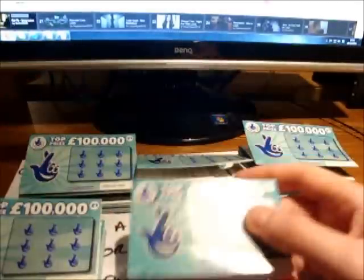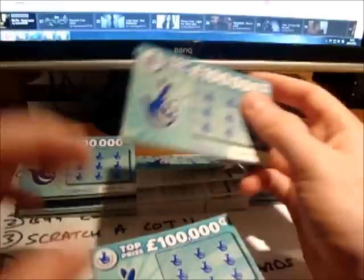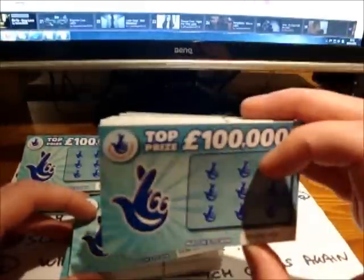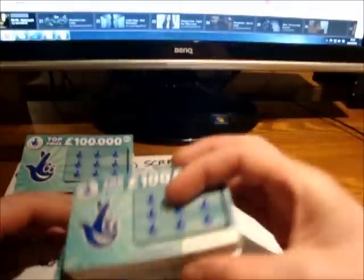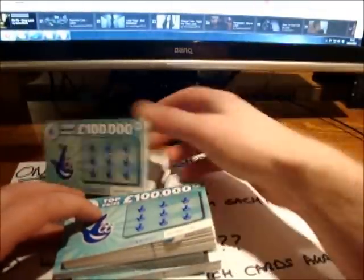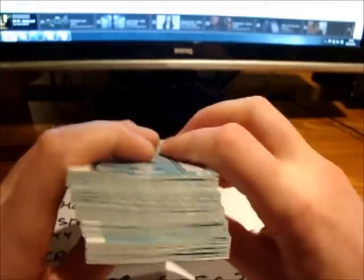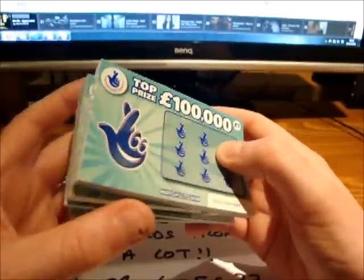Another 20 scratch cards. So in total we have batch 1 which is 20, batch 2 which is 40, batch 3 which is 60, batch 4 which is 80, and batch 5 which is 100 scratch cards in total. That's £100 worth of scratch cards. It must be crazy doing this because I don't earn that much money, but that's what 100 scratch cards looks like.